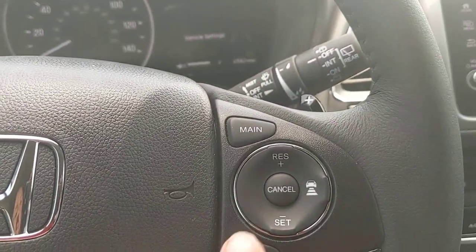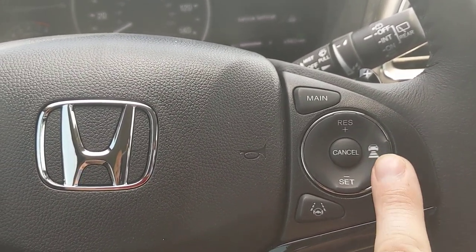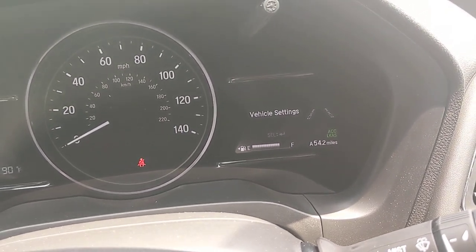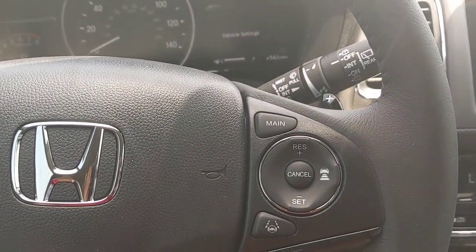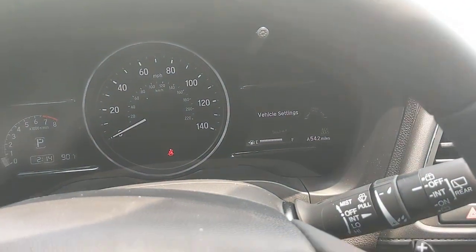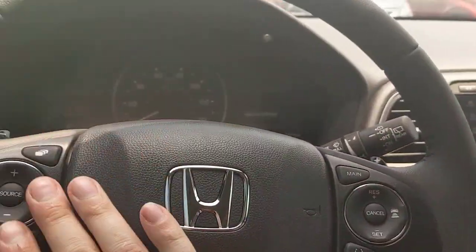Adaptive cruise control uses three buttons on the steering wheel. Get up to your speed, press Set, then use the distance button to select how much space to keep between you and the car ahead — more boxes means more space. If the car in front slows down, it slows with you and speeds back up when you're clear. If you just want classic cruise control, press and hold the button for a couple of seconds to switch modes. Press and hold again to return to adaptive cruise.